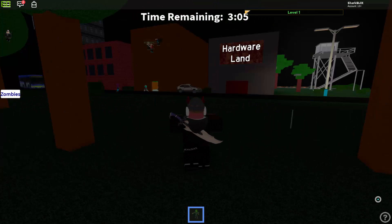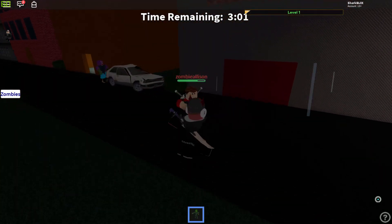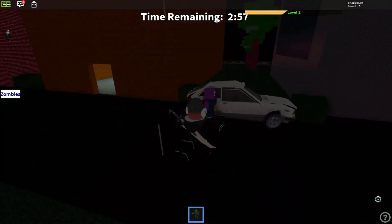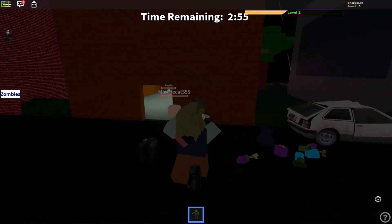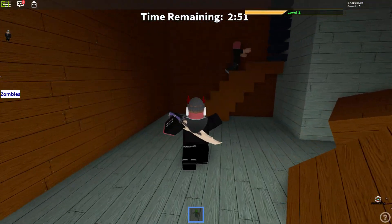Hey guys, Sharp Blocks here. In this video we'll be taking a look at the Thanksgiving items on Roblox. Roblox has released some Thanksgiving items already, but these items are really disappointing and one of them is a complete ripoff.